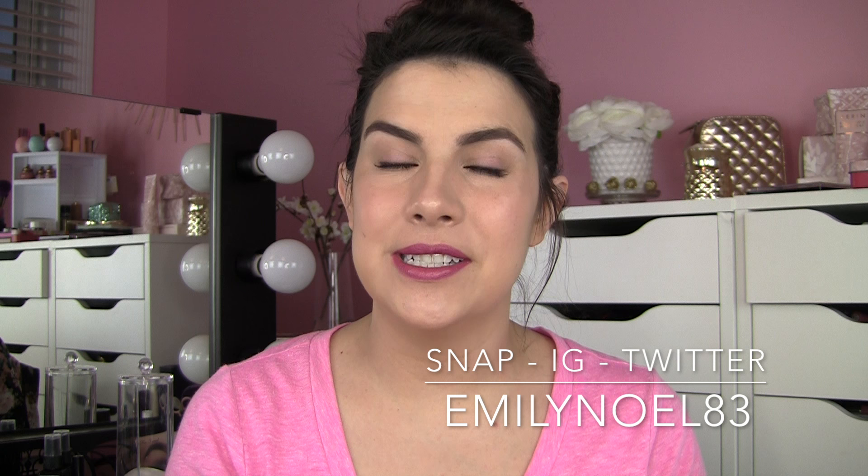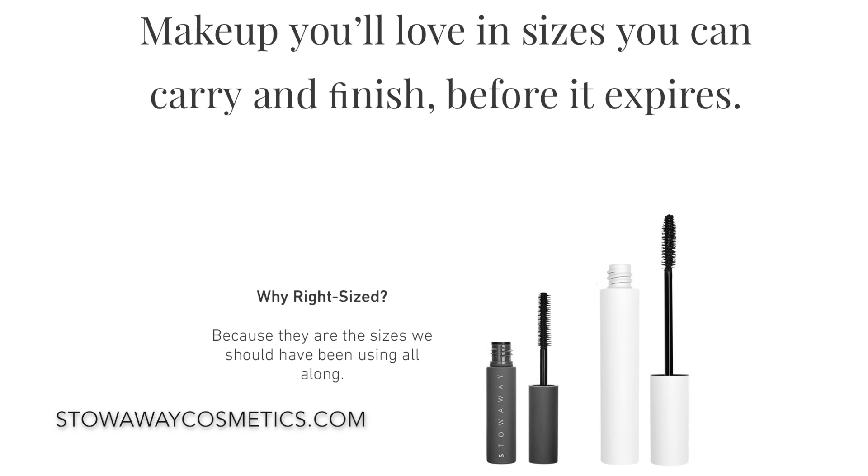It's called Stowaway Cosmetics and I actually ran across this brand on Pinterest. I was going through trying to find this taco casserole recipe I pinned five months ago and there was this ad within my Pinterest feed for Stowaway Cosmetics. Their whole mantra is makeup you'll love in sizes you can carry and finish before it expires, giving you product in smaller sizes. The price tag isn't necessarily miniature — it's generally a little bit more than a drugstore item — but I thought this sounds interesting, a new idea in the makeup world.